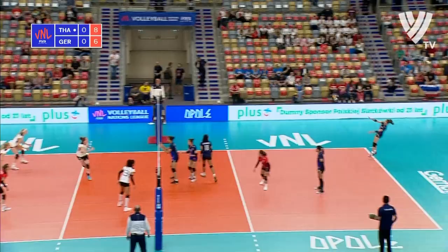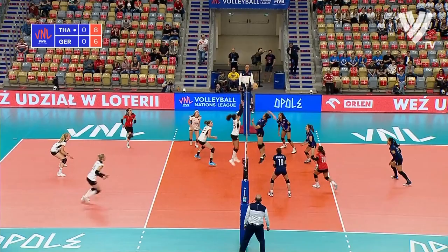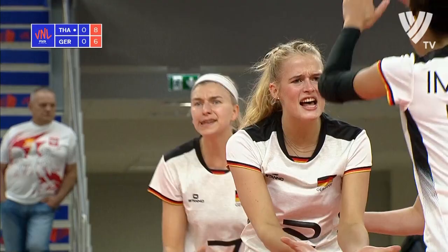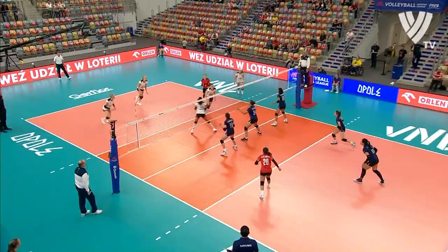Sara serving — Germany will hope to get underneath this. Recycled ball for Thailand. That corner tag — it's come straight back to Thailand. Germany with a little bit of time and space here should be able to convert this, and they do. Good work for Germany, good start to this game, Altman climbing from the back of the court.